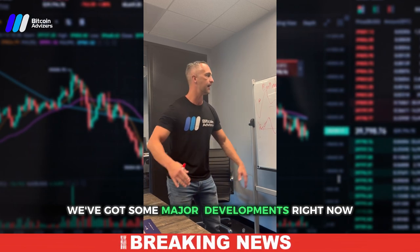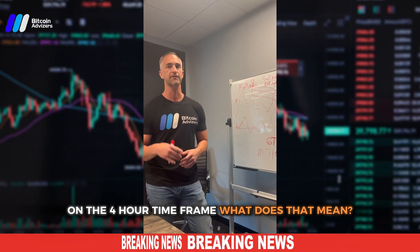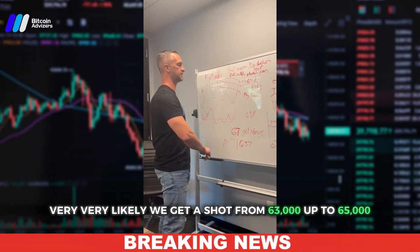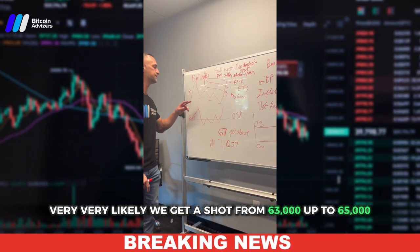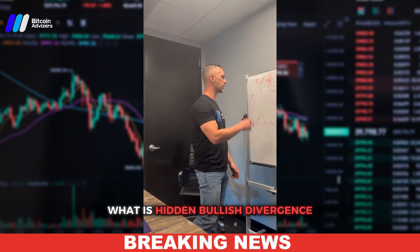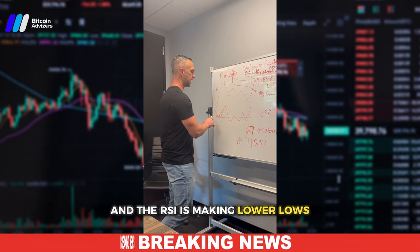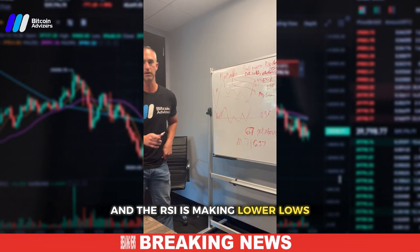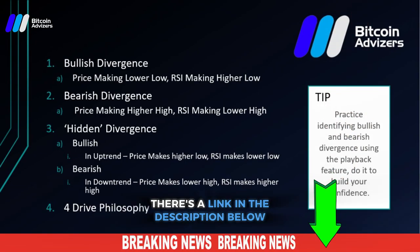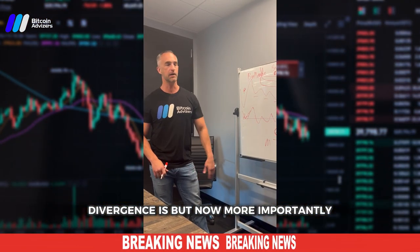We've got some major developments right now. Bitcoin just made hidden bullish divergence on the four-hour time frame, which means we very likely get a shot from 63,000 up to 65,000. Hidden bullish divergence is when the price is making higher lows and the RSI is making lower lows in the context of an uptrend. There's a full video on bullish and bearish divergence at cryptcourses.com, linked in the description below.